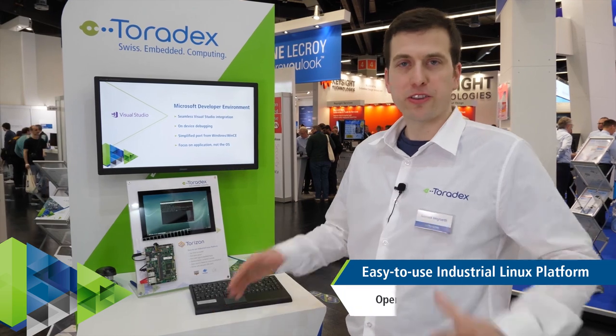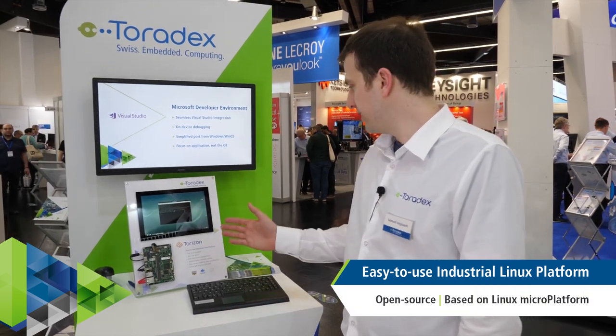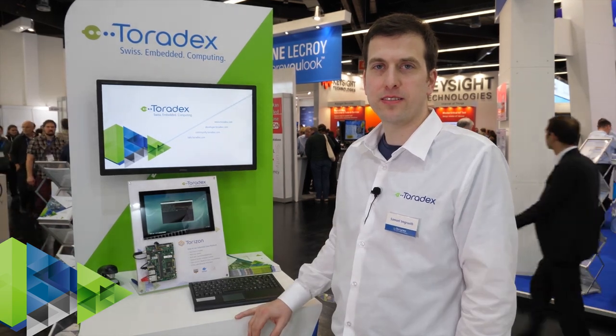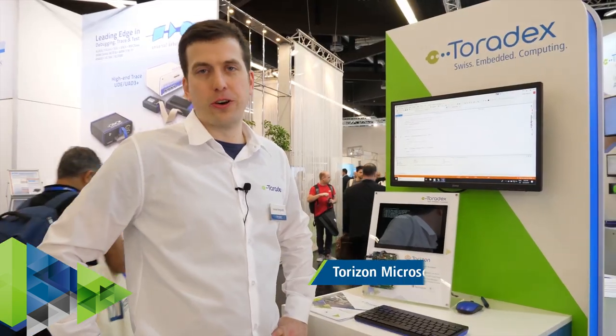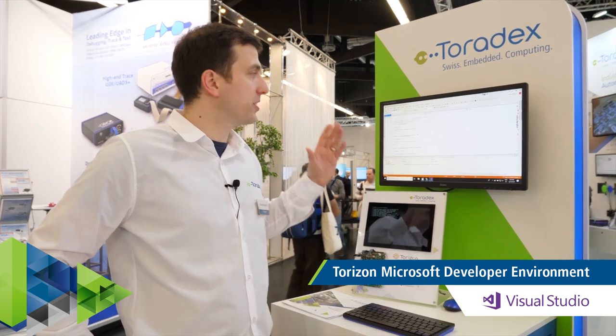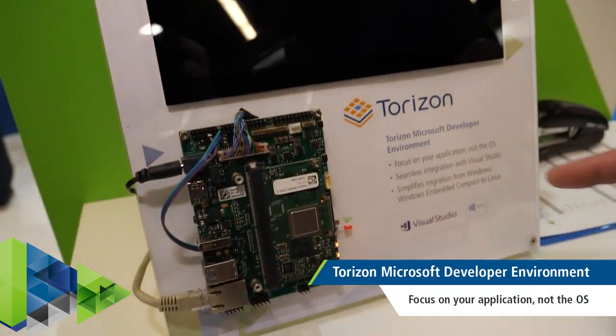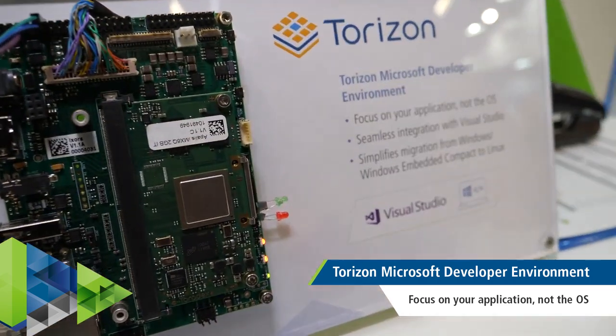Torizon is our ready-to-use Linux distribution built with the traditional Yocto tools. What you see here is a Debian container running on top of Torizon. One key feature of our Torizon operating system is the seamless integration of Microsoft Visual Studio, which is critical for customers who want to migrate from their Windows or Windows Embedded Compact application onto our Linux platform.